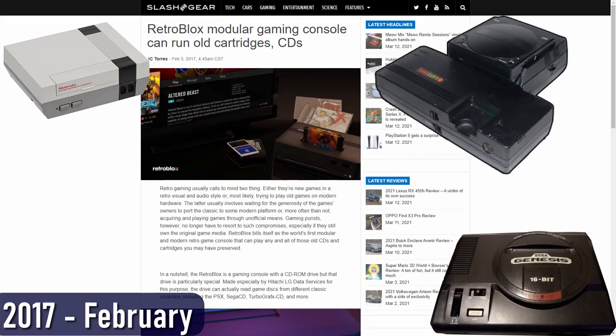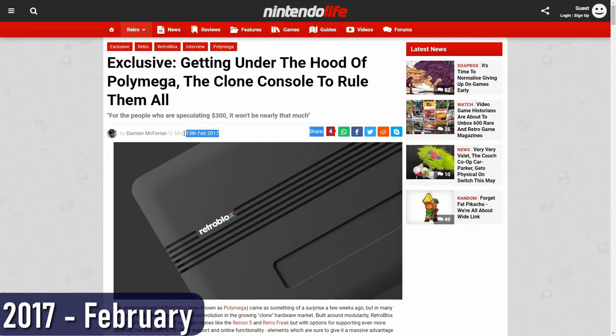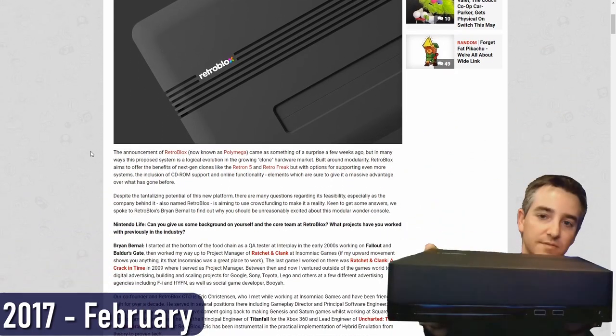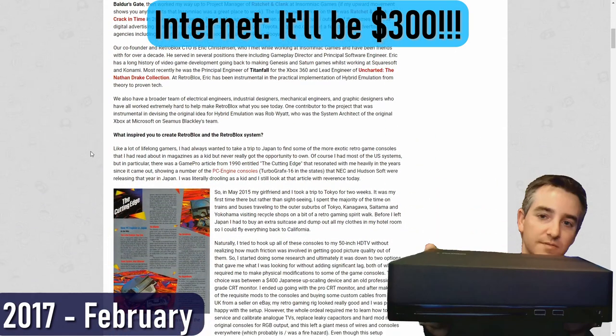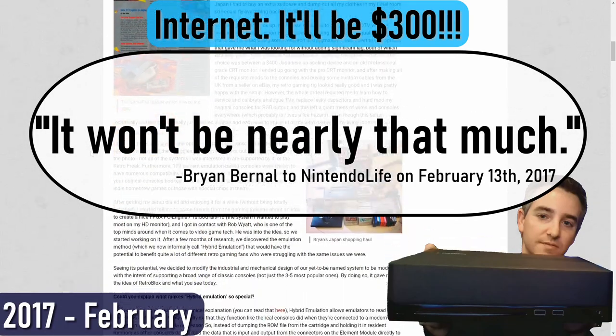The concept had been fairly well received, but it had its share of skeptics in those early days because of somewhat similar systems that failed to materialize. In an interview with Nintendo Life — link in the description — one of the principals of the company, Brian Bernal, announced that the price was going to be significantly less than $300. For anyone speculating that it was $300, he said it 'won't be nearly that much.'